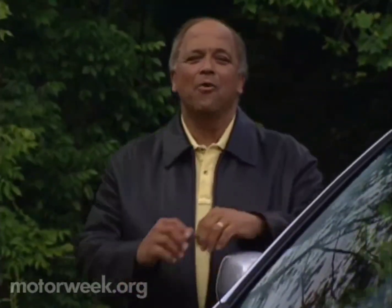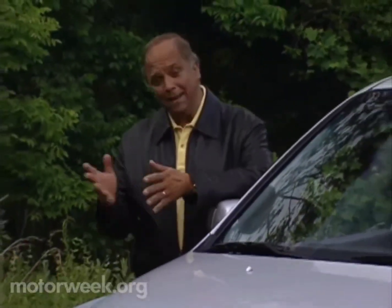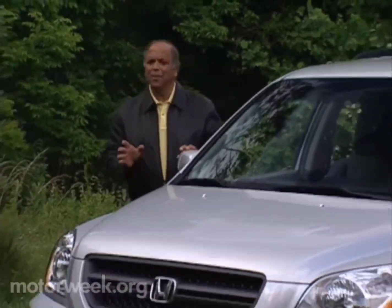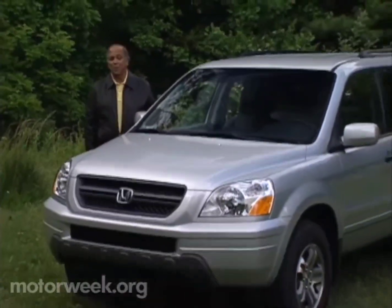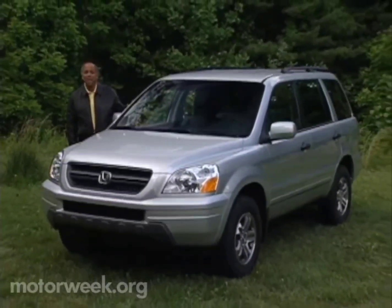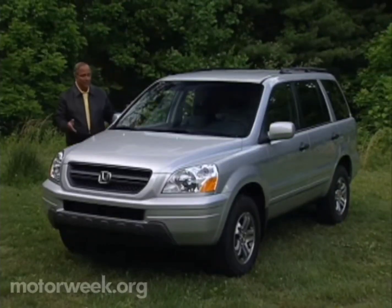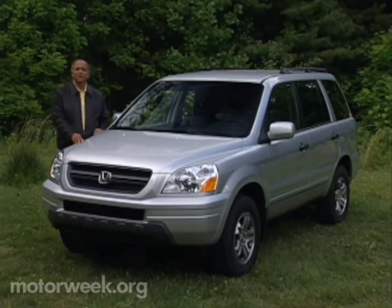Hello and welcome again to Motor Week. We're glad to have you with us. For all its engineering prowess, Honda is a very conservative company. While others rush to produce vehicles for each new market, Honda prefers to watch and wait, and then introduce designs that leap past the competition — designs like the superb Odyssey minivan and the Acura MDX luxury sport ute. Their latest late arrival is this 2003 Honda Pilot, the first Honda-designed midsize SUV.